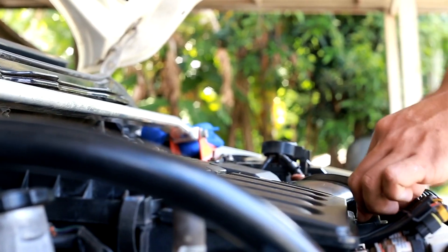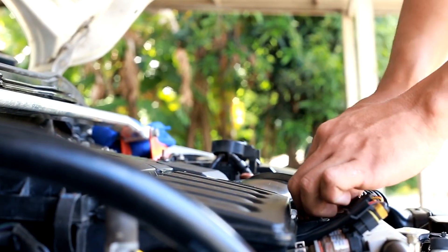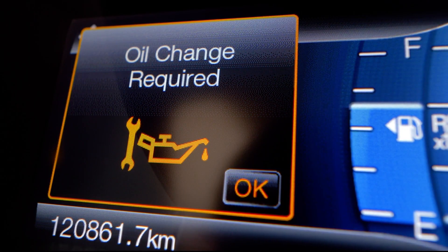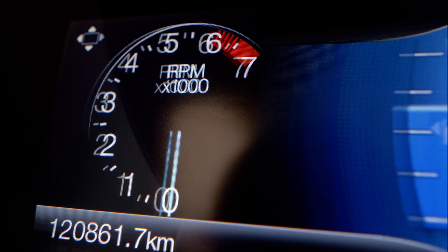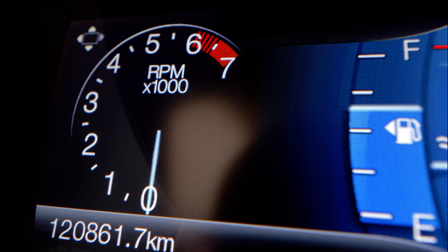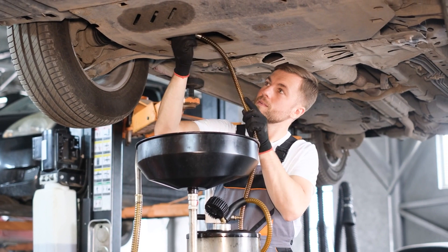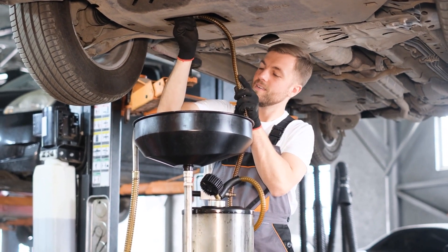So what can you do to keep your car repair bills in check? One option is to stay on top of your vehicle's maintenance. Regular oil changes, tire rotations, and other routine services can help prevent costly repairs down the road. It's also a good idea to address any issues promptly before they escalate into more significant problems.